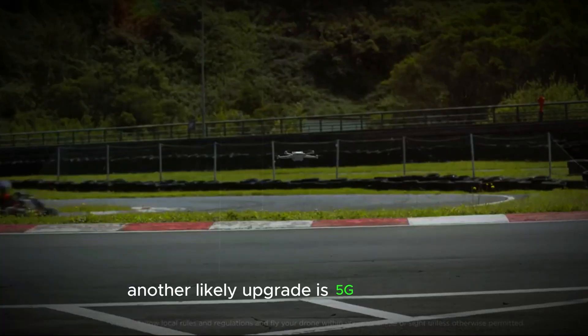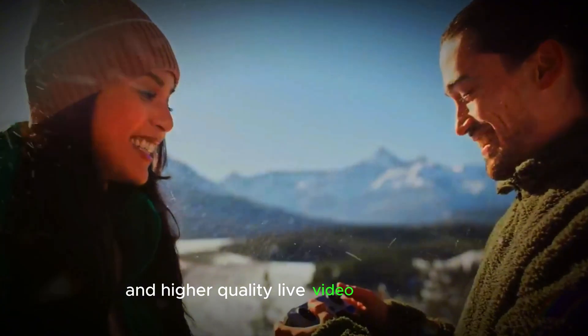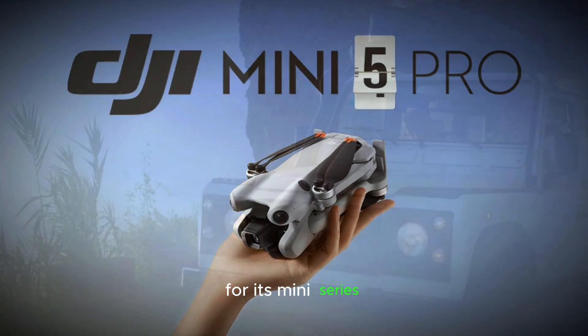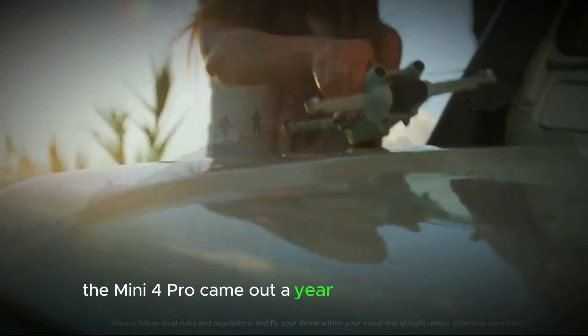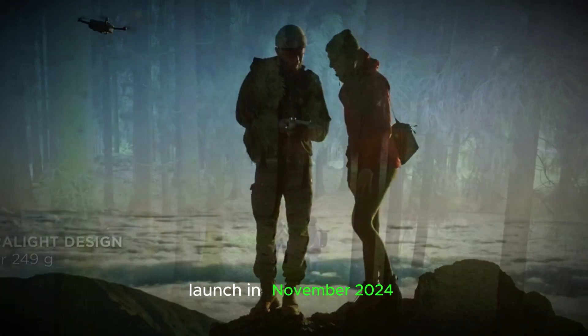Another likely upgrade is 5G connectivity, which would enable smoother control and higher-quality live video transmission. As for the release, DJI typically follows an annual launch cycle for its Mini Series. The Mini 4 Pro came out a year after its predecessor, so rumors suggest we might see the Mini 5 launch in November 2024.